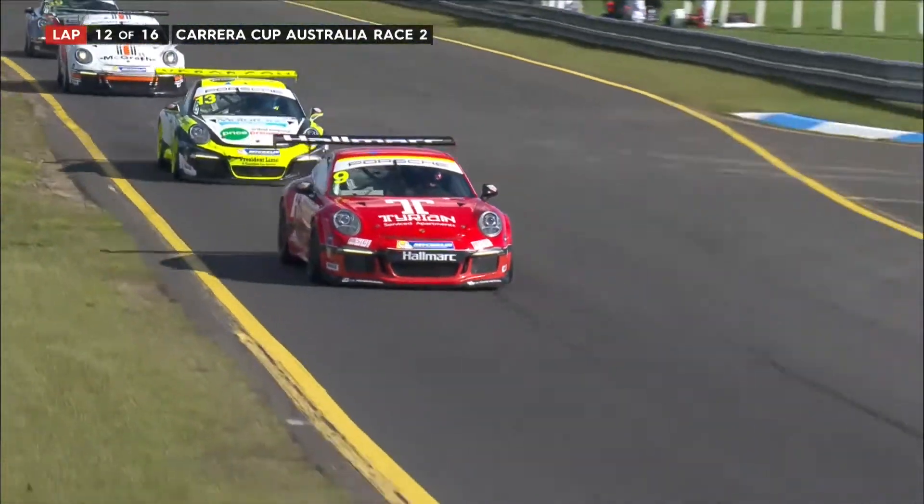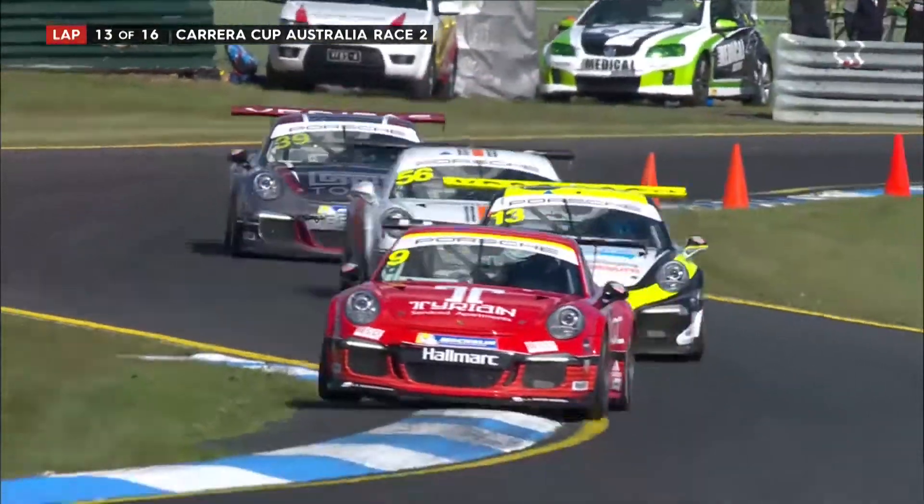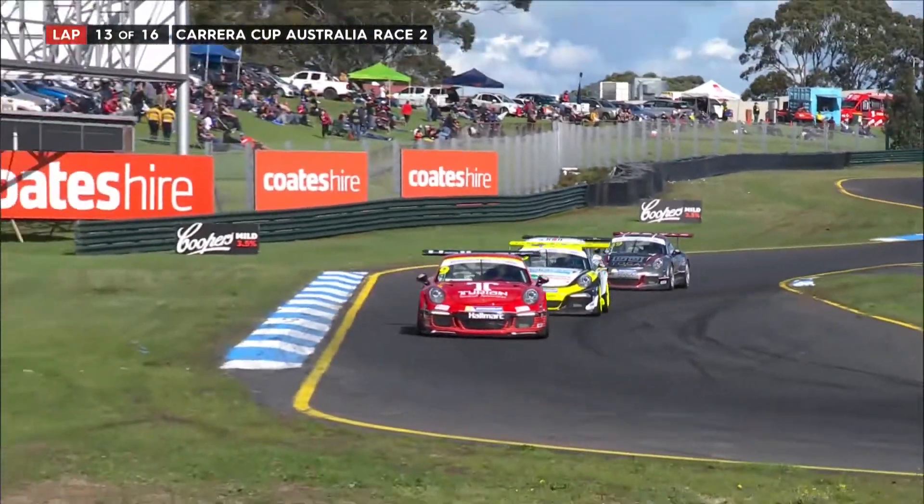Sandown over the top is the part you need to get right. That's where bravery comes into it — braking late, but then clearing the brake and carrying the speed down the hill.